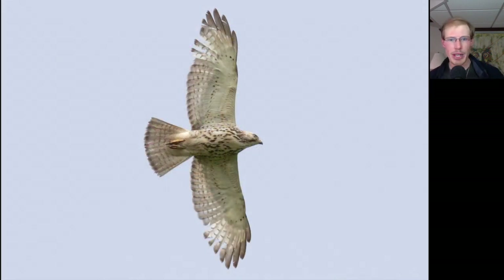Here we have another buteo. It's got that classic buteo shape — somewhat pointed wingtips, with one, two, three, four feathers making up the wingtip, making them a little more pointed. There's no dark patagial bar, and instead of a belly band, it's got patterning that extends all the way up to the upper breast. So this is a juvenile Broad-winged Hawk.